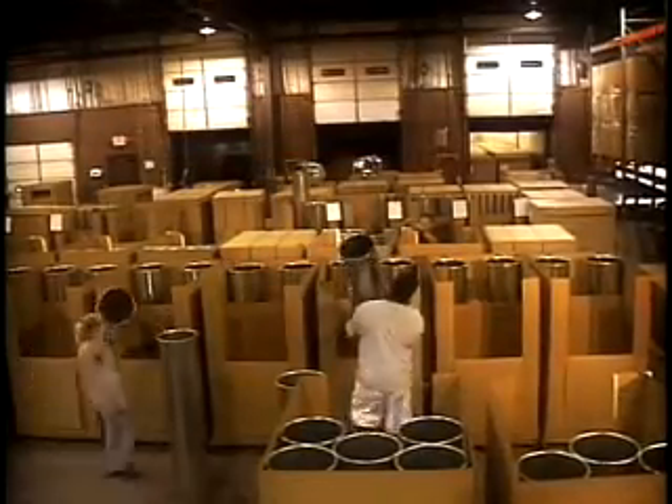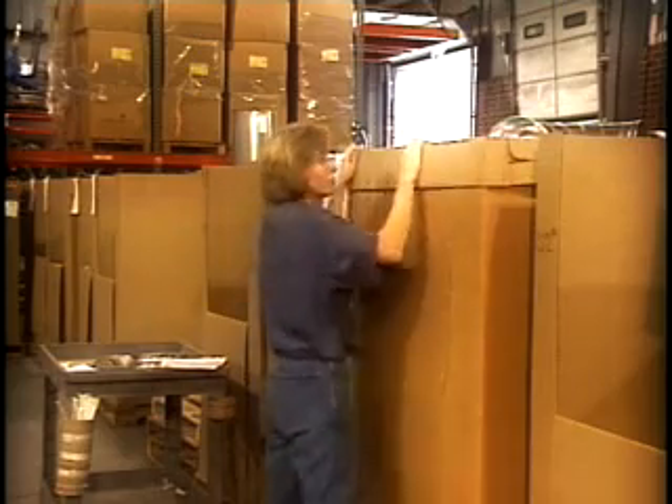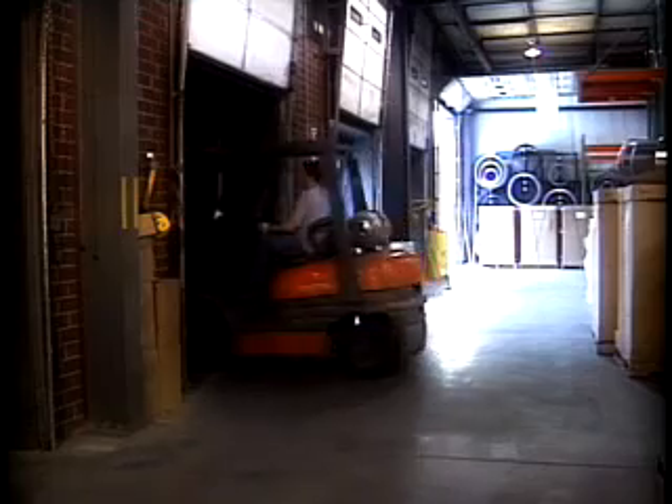NordFab can ship most orders in four days or less. This means you don't have to plan for long lead times on your ducting orders. In emergencies, we can often provide same day or next day service with no additional rush charges.